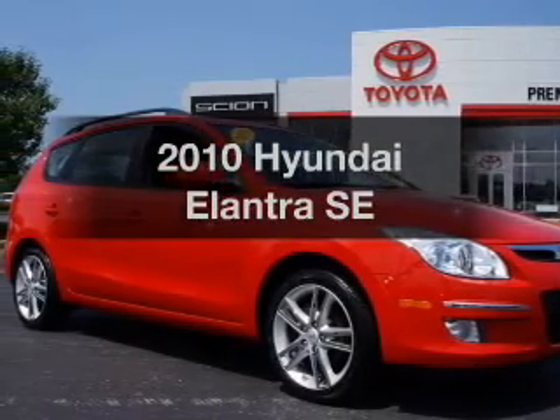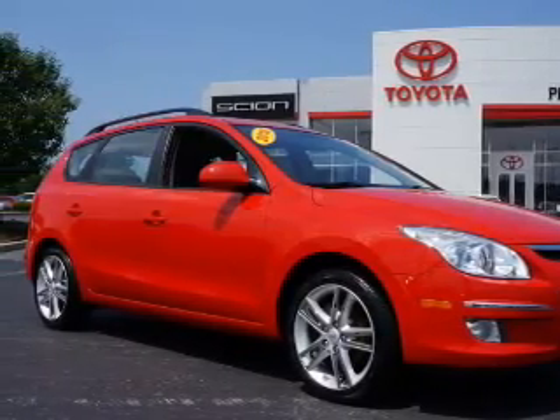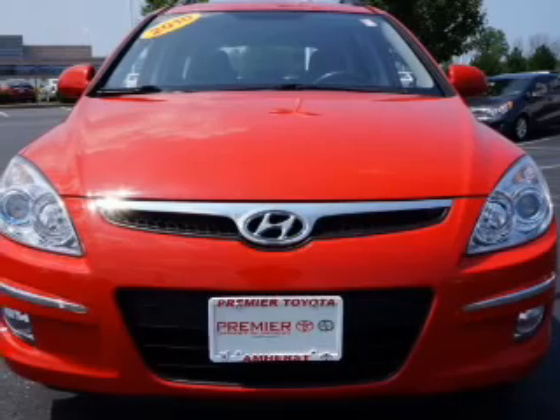Presenting the 2010 Hyundai Elantra. Everything you need under one roof with this great vehicle.